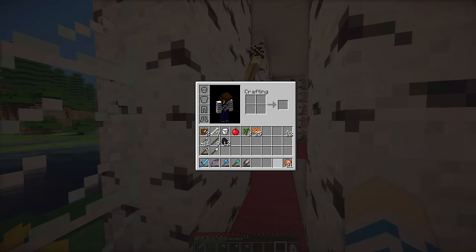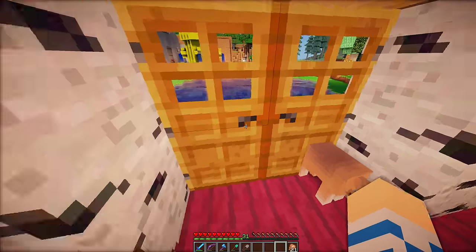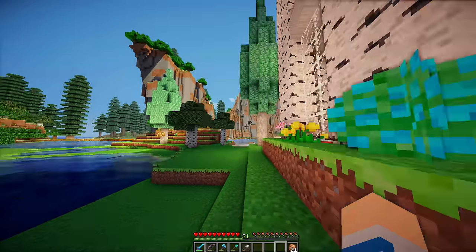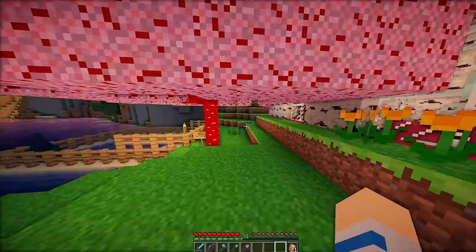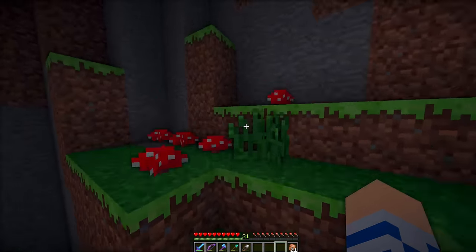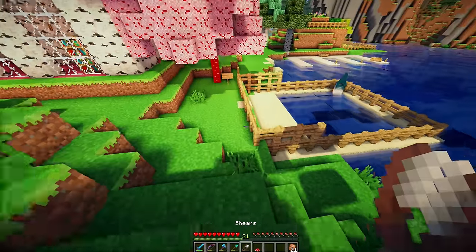Today I'm going to be doing something with my splash pad that I didn't mention in the last episode, but I think it's going to be really cool. I'm going to require a red mushroom first.